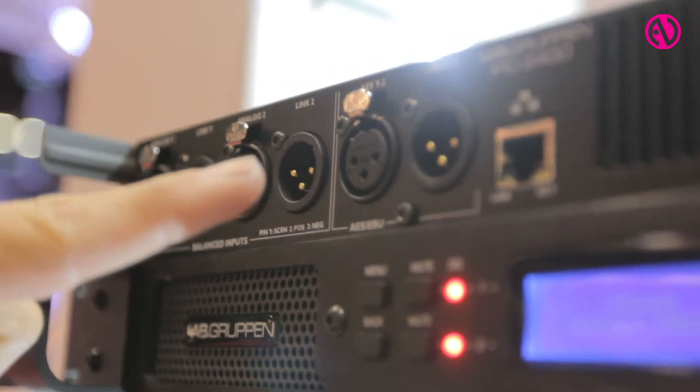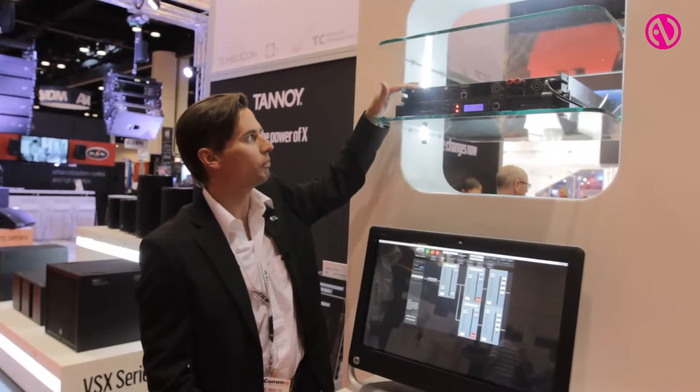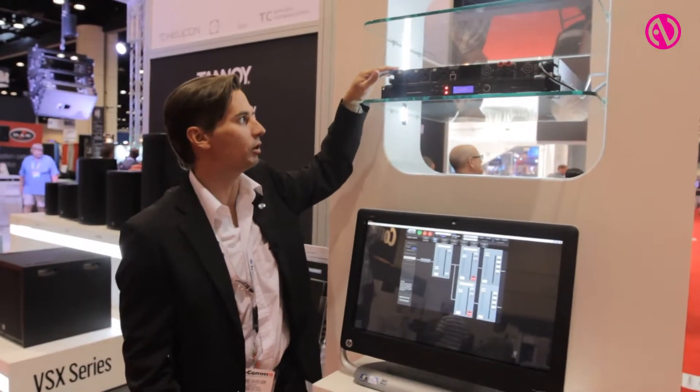The analog inputs actually have a through-pass, so you can actually do a loop from the unit, and it also has the same thing on the AES input.